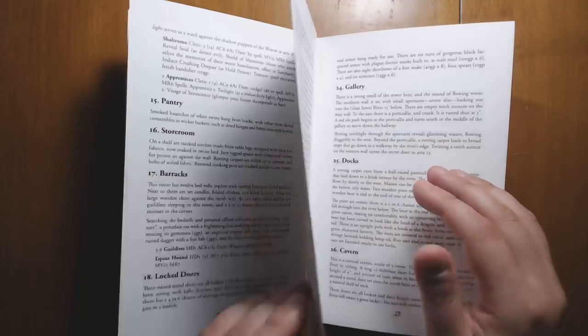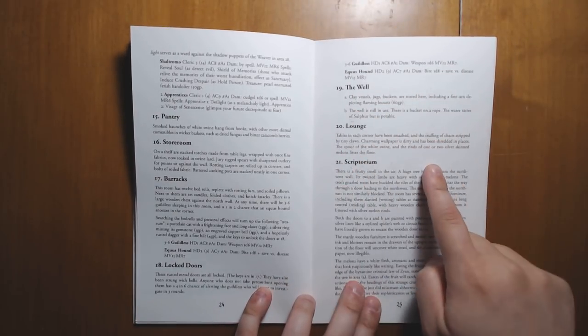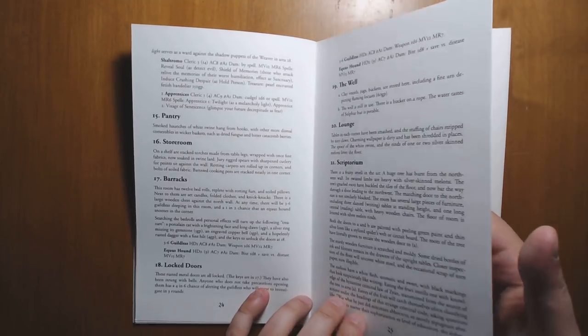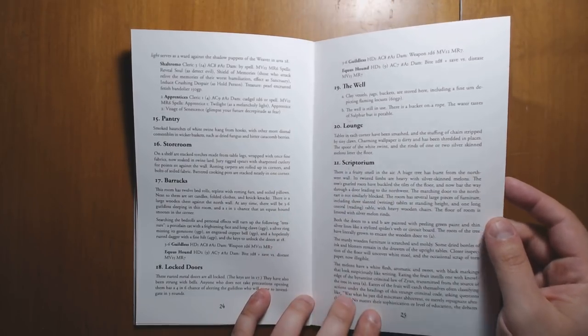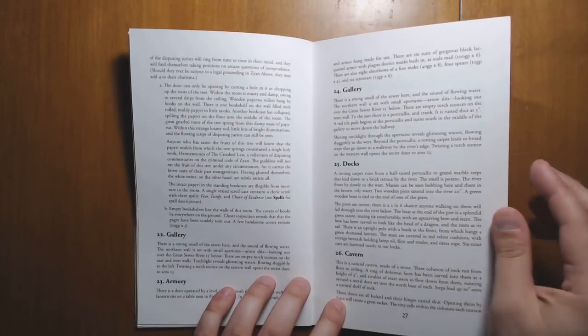There are a couple of little misprints — for example, a little bit of ink on one page, probably from the facing page. But it's not a big deal. The printing in general is extremely clear and crisp. Even the paper quality — it's a little bit off-white, has a nice glow to it. It feels great in the hand.